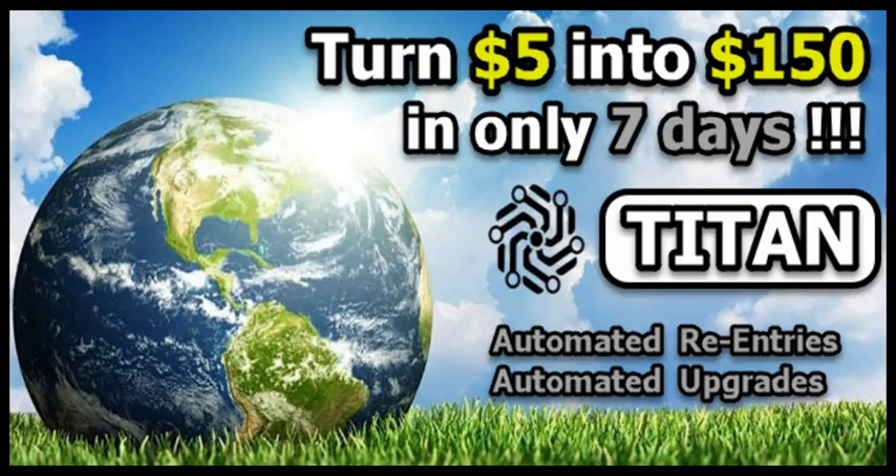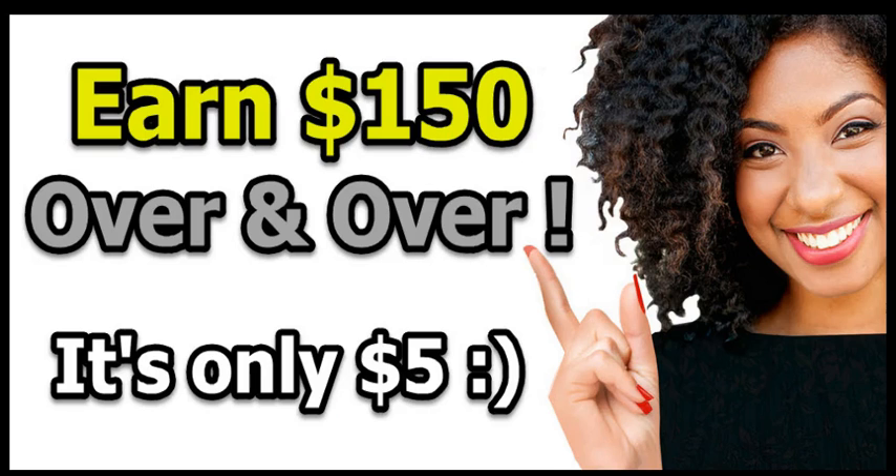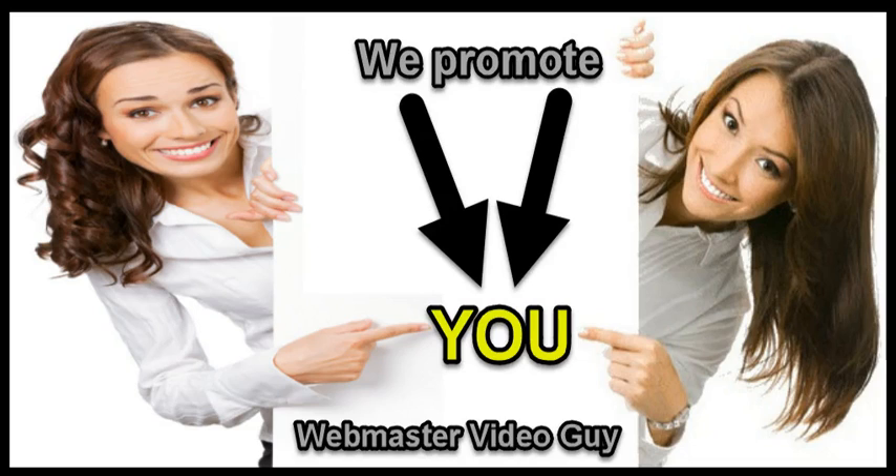Yes, you can turn $5 into $150 with our Titan automated re-entries and upgrades, and it's easy because you only get two, who get only two, just six times, and even if you don't bring anybody, you still earn $150 over and over again.